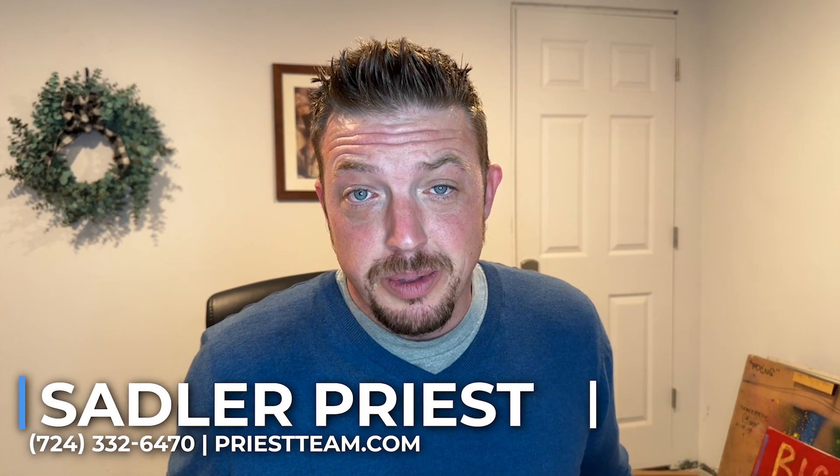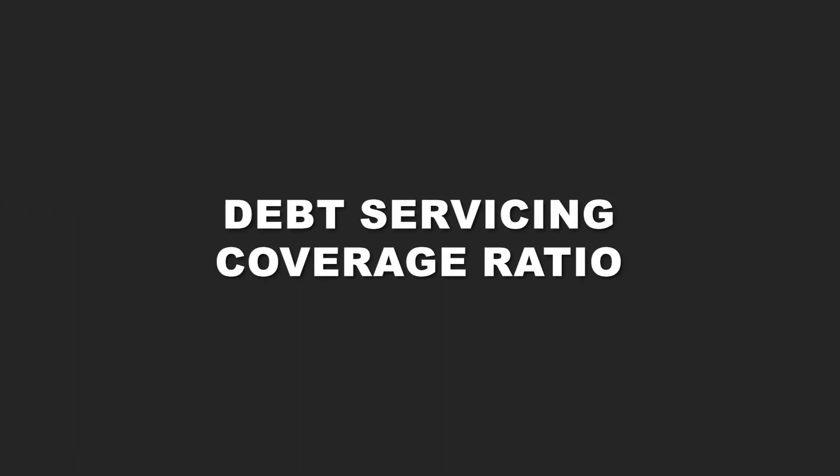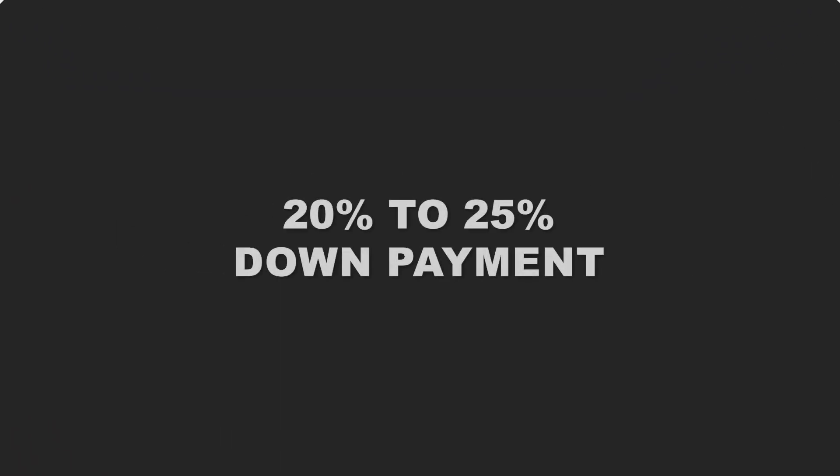Today I want to talk about buying investment properties, specifically with the DSCR loan program — that's the Debt Service Coverage Ratio — which means getting a mortgage based on the income production of that property, not the buyer's actual income. These DSCR loans typically require 20 to 25 percent as a down payment, so there is some equity in it. The paperwork typically has to be good — not cash to cousin Larry — because the bank has to see actual deposits.